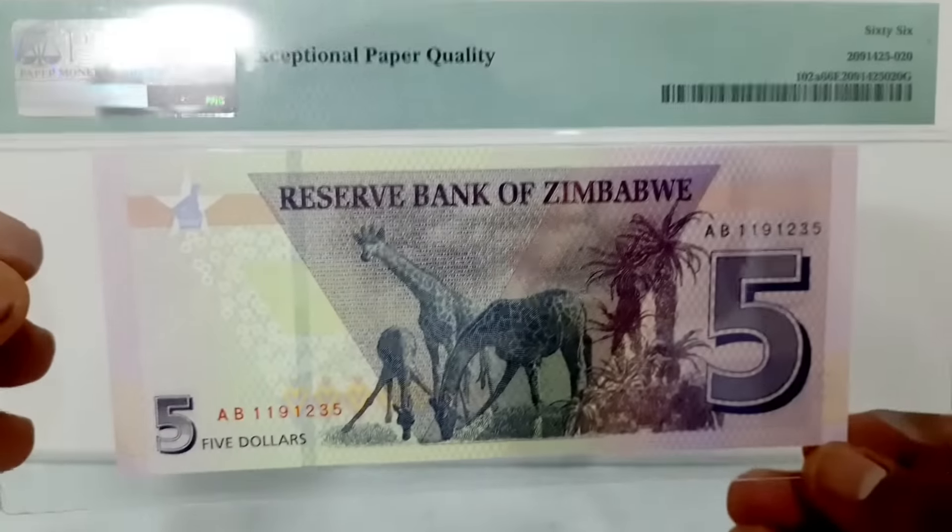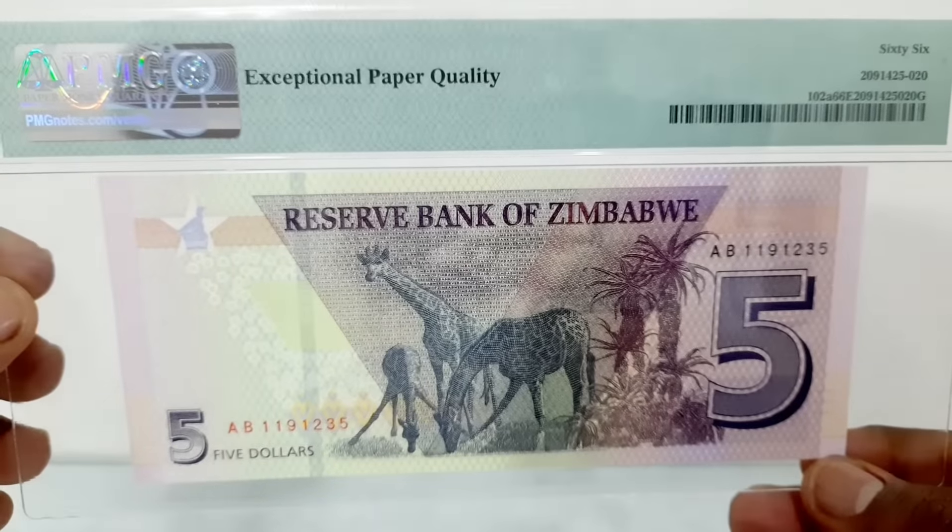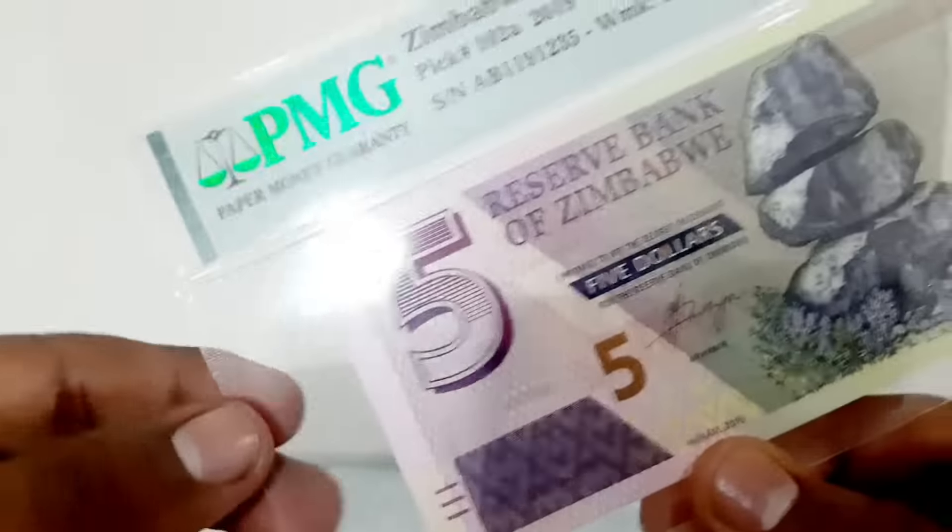Earlier in 2016, a bond note was issued with a similar theme to the five dollar banknote. The graded banknote cost around 1200 rupees.